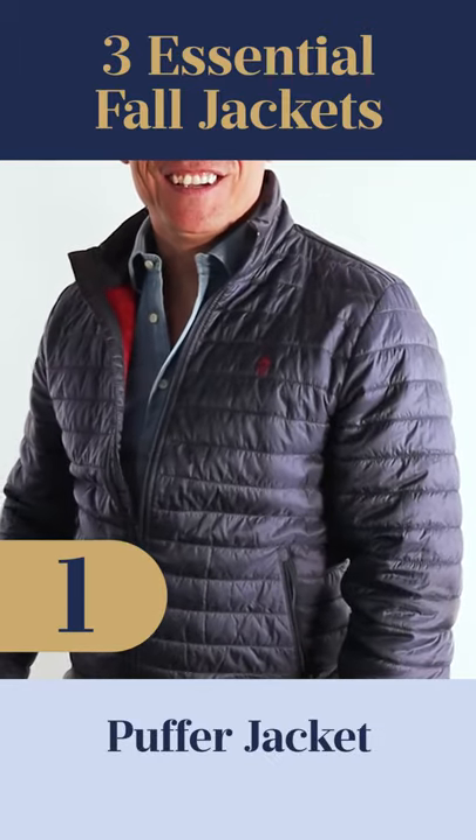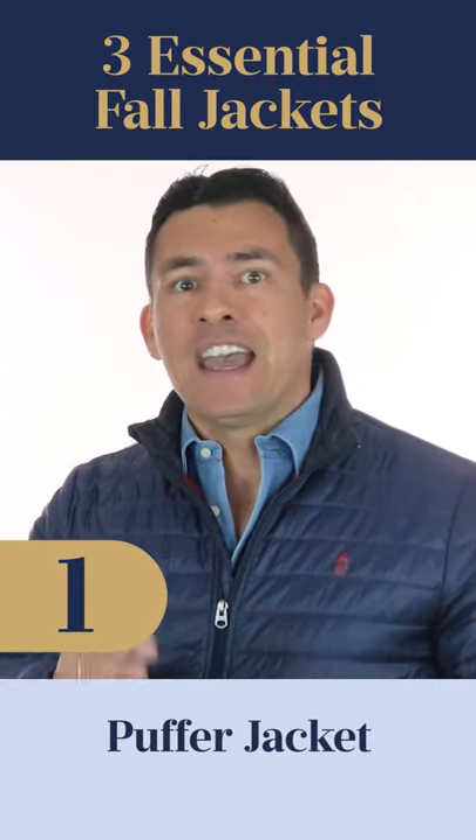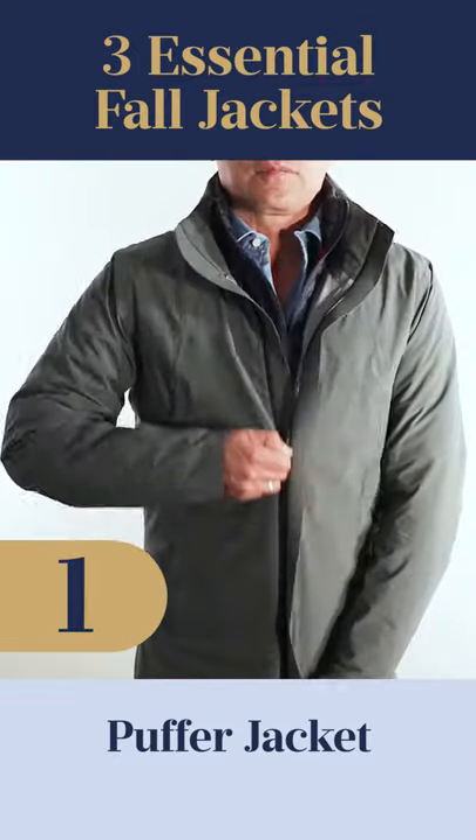The puffer jacket. This is ultra casual, so always remember that. That being said, I think this is a great jacket to have, especially if it fits well. It can be athletic, it can be something you can wear outdoors, or you can wear it as an additional layering piece.